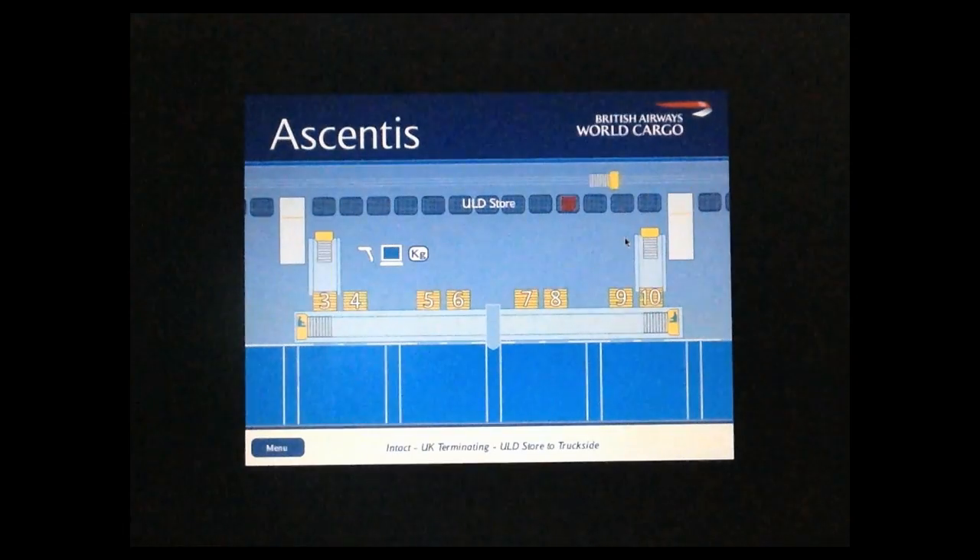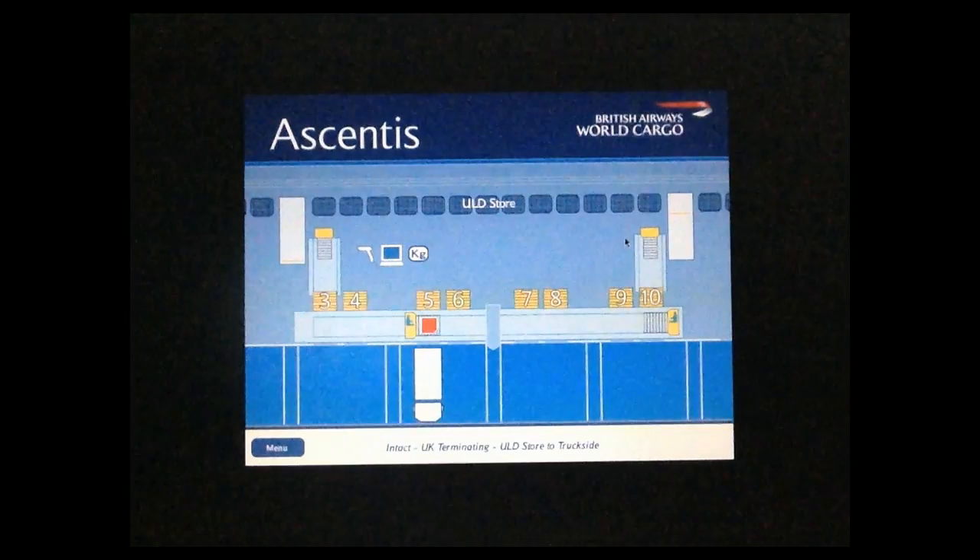On collection, freight is moved directly onto the customer's vehicle by one of two moving transfer vehicles in the moving truck dock area, each serving eight dedicated unitized doors. Freight is barcode scanned prior to being dispatched. Vehicle access is safe and simple, helping customers move quickly onto their final destination.